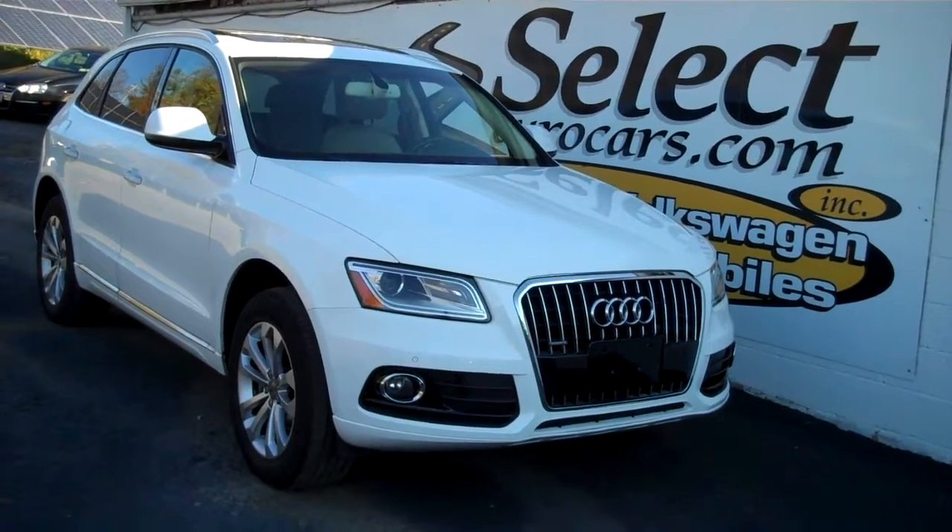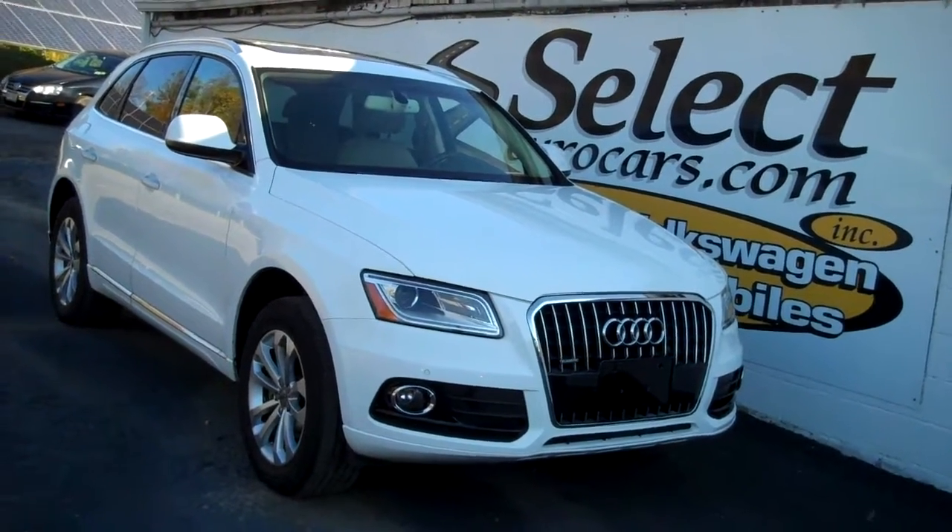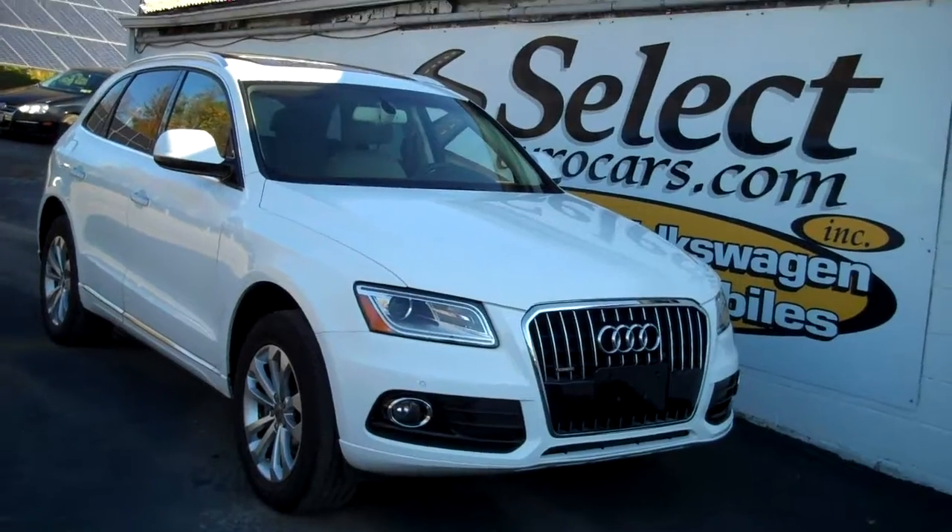Again, 42 years specializing in Volkswagen and Audi. Once you come and enjoy, you'll understand why. Thank you.